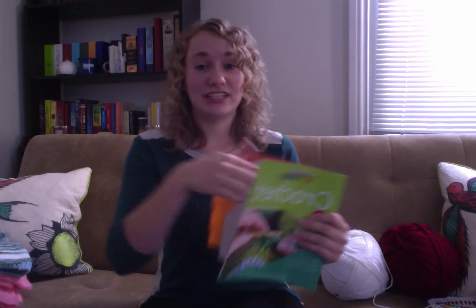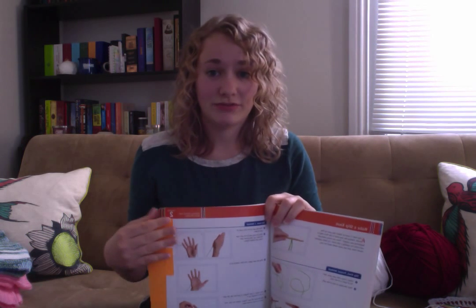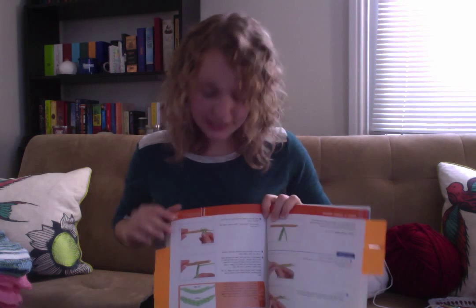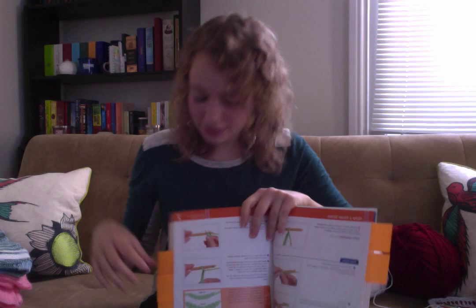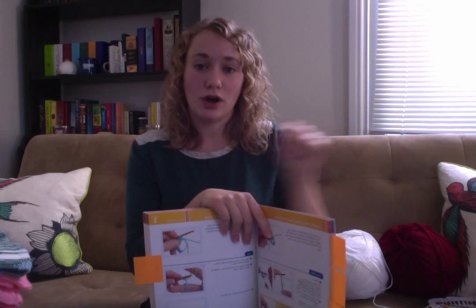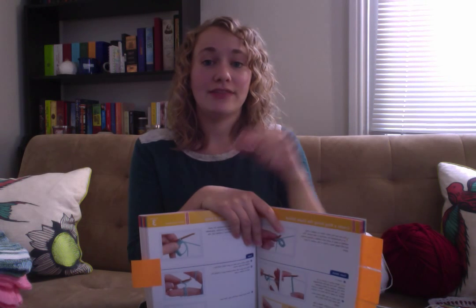I wanted to show you some of the stitches I had to learn. The first is a slip knot — most crocheting patterns start with one, which is a simple knot to begin the pattern. Then the next is a chain stitch, which often becomes your first row when beginning any crochet product. Because I was making a blanket, I decided not to go row on row — instead I started from the inside and worked my way out, making a circle using the foundation chain.